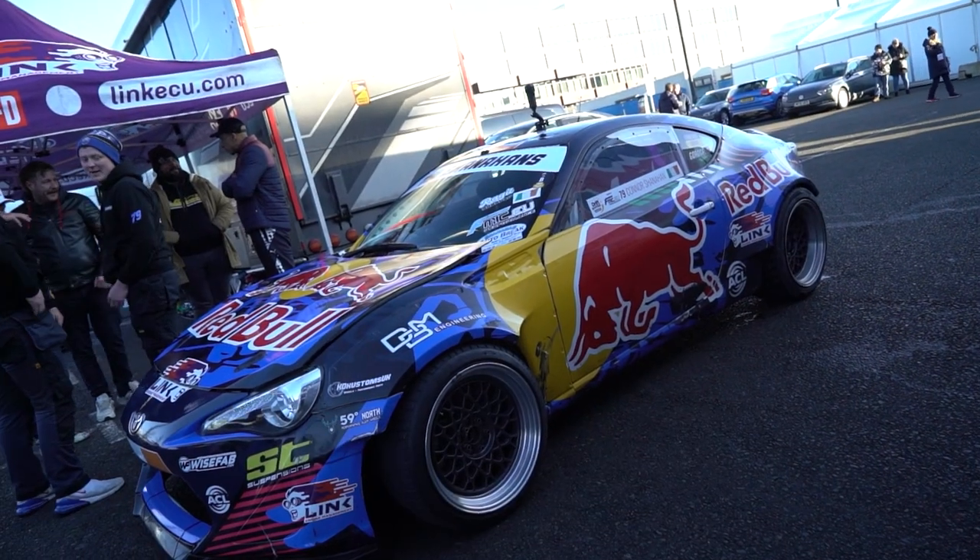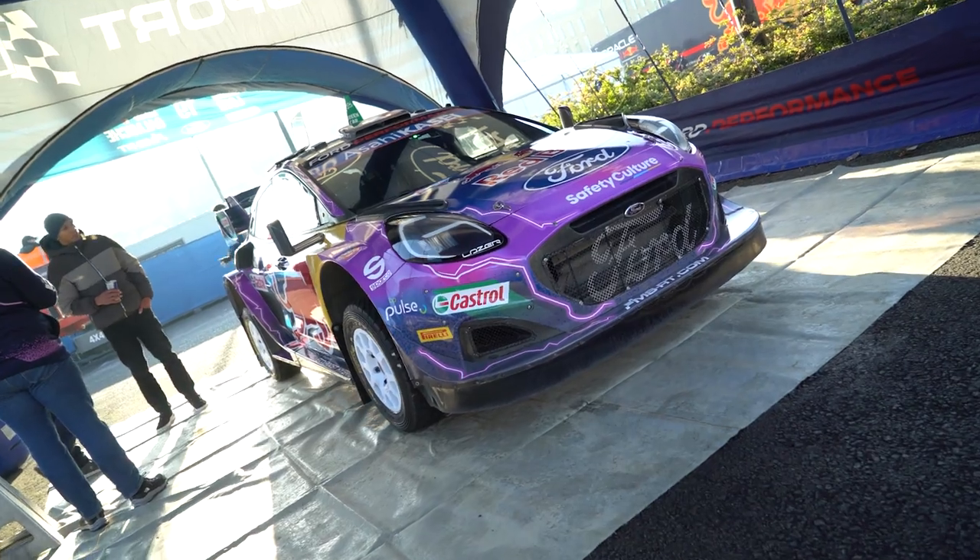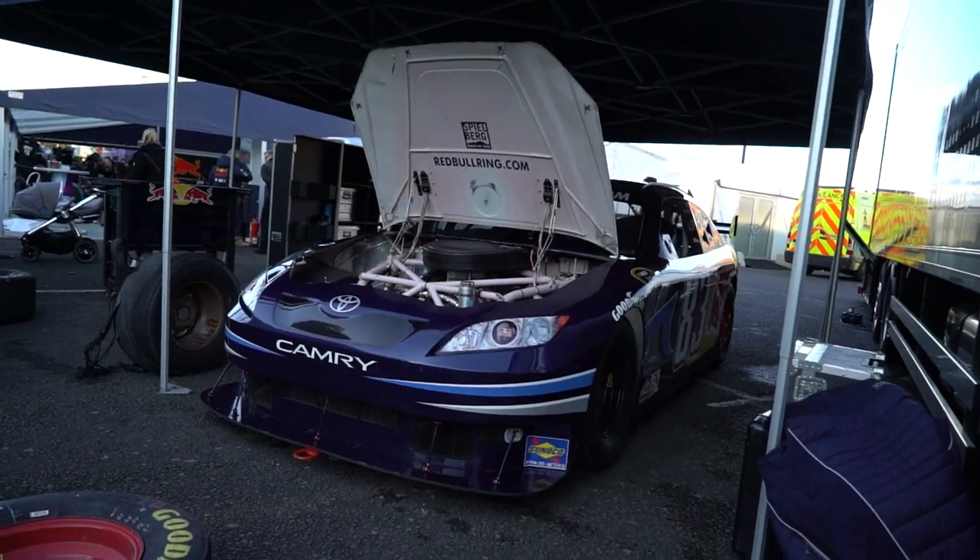So we saw some great machinery today: Connor Shanahan's drift car, the WRC car of Sebastian, and the NASCAR that Patrick is driving. Here's the summary: the most powerful is Connor's drift car at 950 horsepower; the fastest is the NASCAR at over 320 km/h; and the WRC car has the most suspension travel at over 300mm. We had a great time, but it's getting cold now that the sun is down. Time to pack up — see you next time!